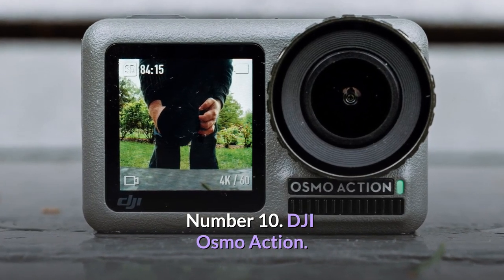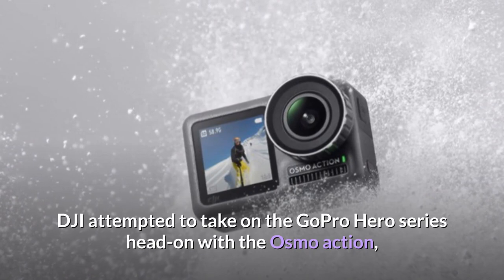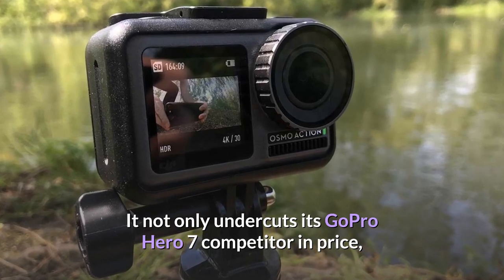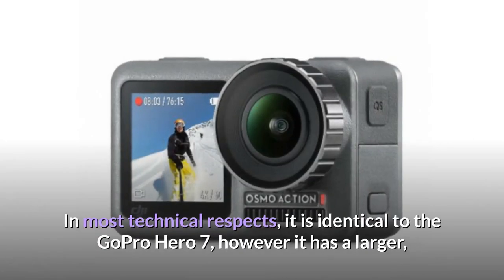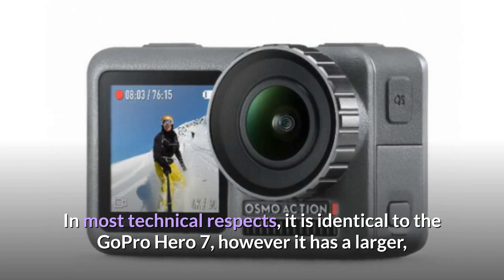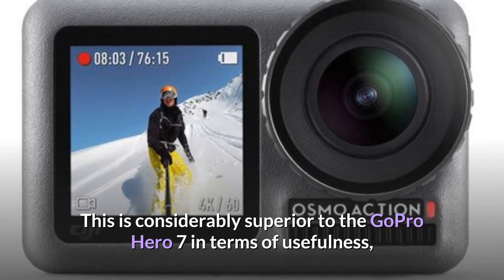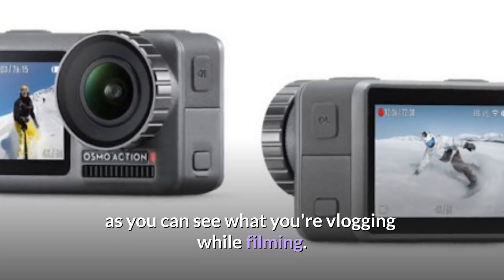Number 10: DJI Osmo Action. DJI attempted to take on the GoPro Hero series head-on with the Osmo Action, and they succeeded admirably. It not only undercuts its GoPro Hero 7 competitor in price, but it also outperforms it in terms of features. In most technical respects it is identical to the GoPro Hero 7, however it has a larger, longer-lasting battery and a very useful full-color front screen. This is considerably superior to the GoPro Hero 7 in terms of usefulness, as you can see what you're vlogging while filming.